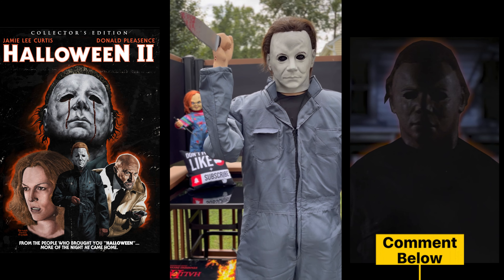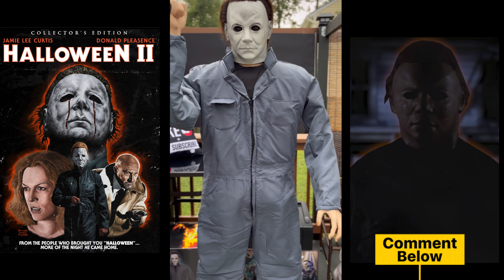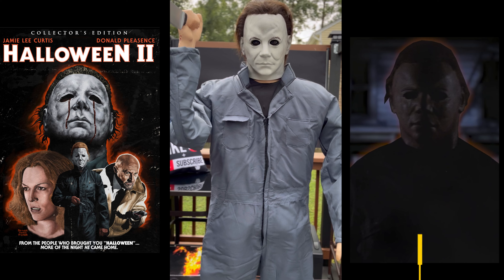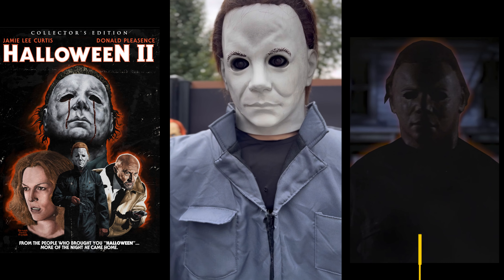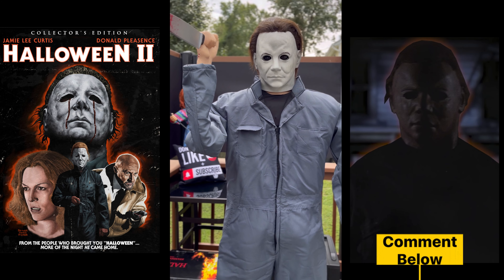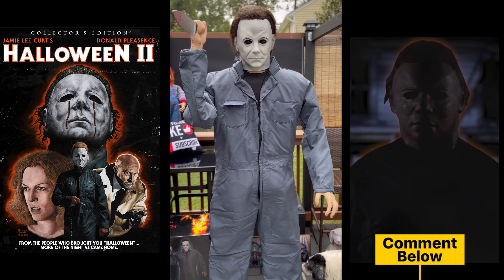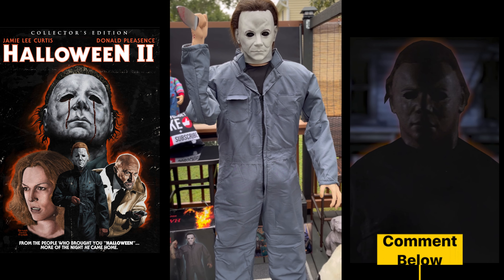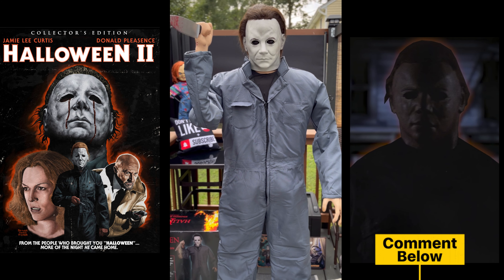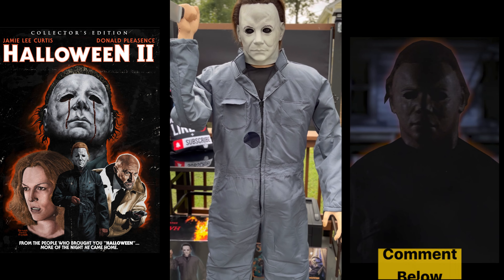And here is Michael Myers' Halloween II in the flesh. So I want to do a side-by-side. I want you to take a look at Michael Myers from Halloween II. Take a few seconds and let me know down in the comments — how do you think he looks? Does he look good? Does he look great? Honestly, I believe this is the best Michael Myers I've seen in a while. He came out in 2021 — got a really good deal on him through Party City. Let me know what you think.